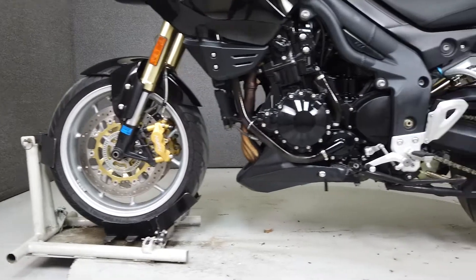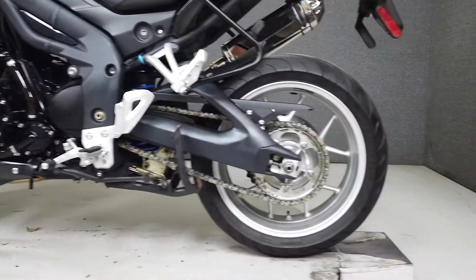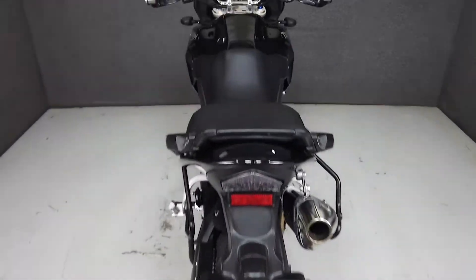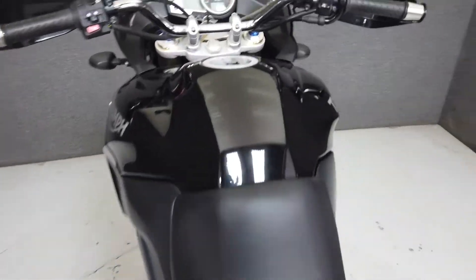It weighs in at 511 pounds and has a seat height of 32.9 inches. With plenty of storage, protection from the elements, and an upright riding position, this bike will take as many miles as you can throw at it.